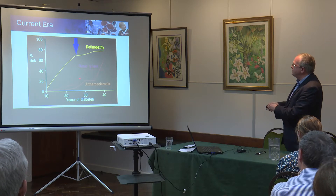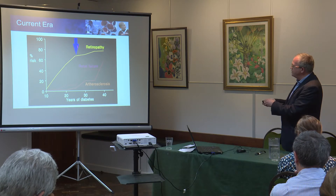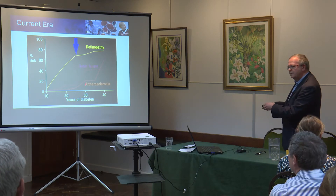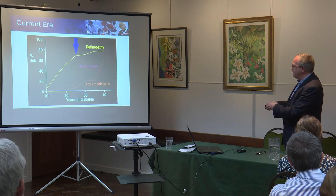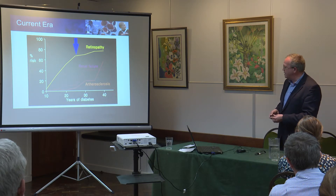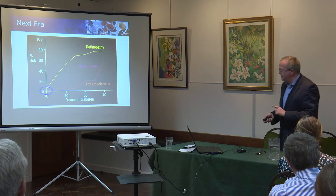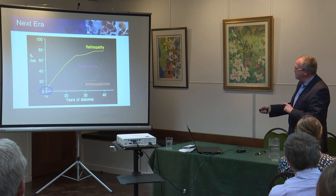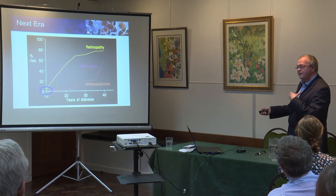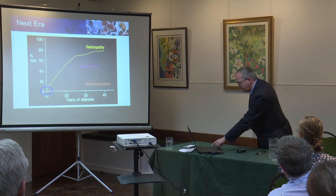What I want to touch on as we close is that at the moment we're treating people once the horse has bolted — once they've developed complications, particularly loss of awareness of low blood sugars, which is a very dangerous situation, and this treatment reverses that almost uniformly. What we need to get to is a situation where we're able to treat newly diagnosed people with type 1, which means treatments applicable not just for adults but in childhood.